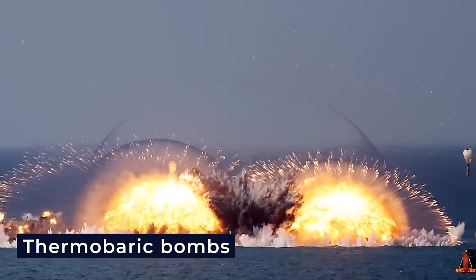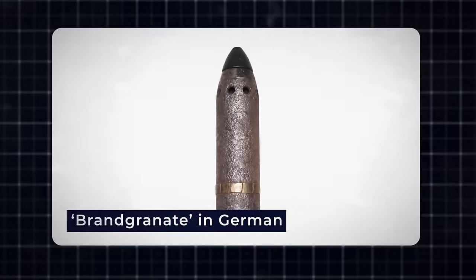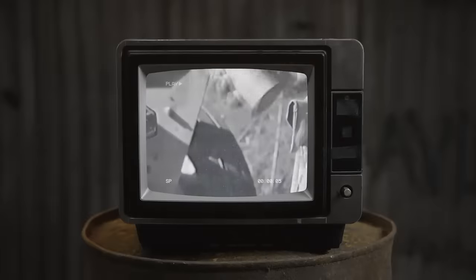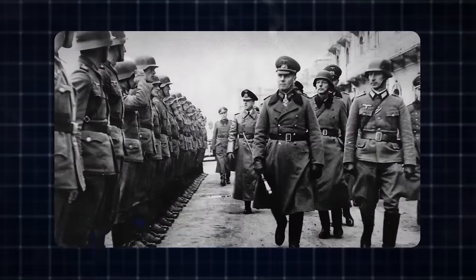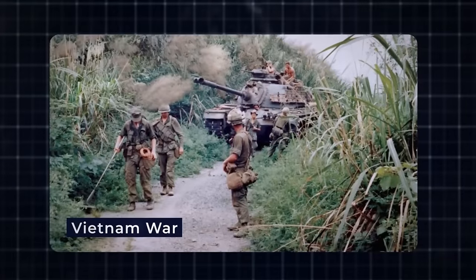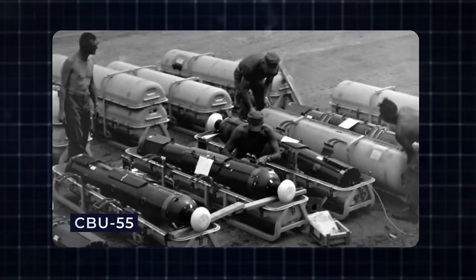The historical lineage of thermobaric bombs can be traced back to the First World War, where German efforts led to the creation of incendiary shells known as 'brand granate,' utilizing a slow yet intensely burning substance incorporating tissue infused with tar and gunpowder dust — burning vigorously for approximately two minutes upon detonation. Thermobaric bomb development continued into World War II, with the German Wehrmacht pursuing a vacuum bomb under Austrian physicist Mario Zippermaier.